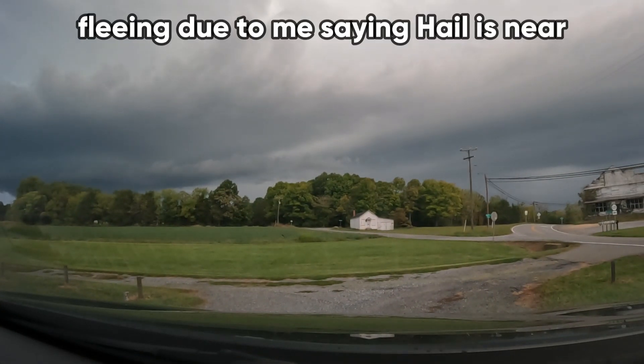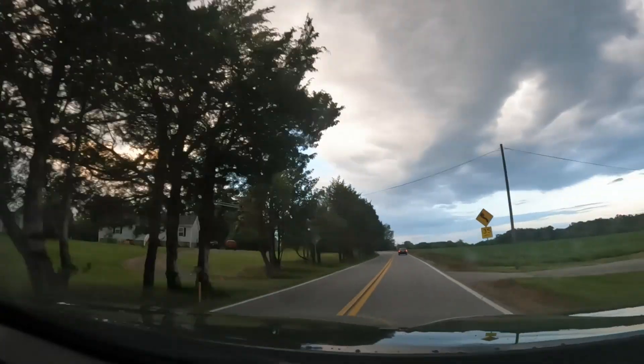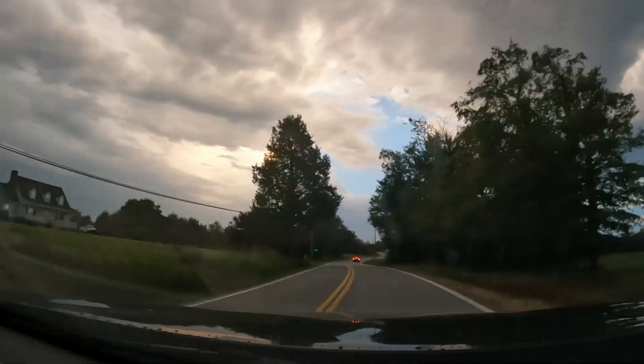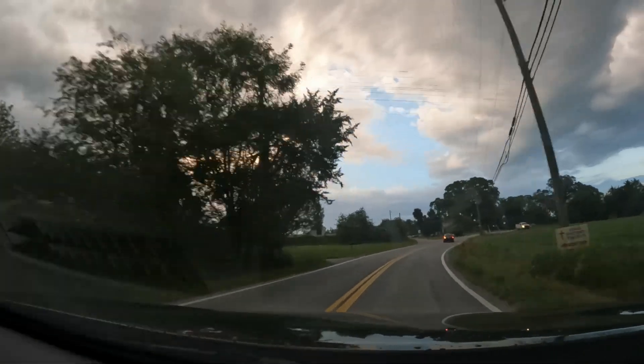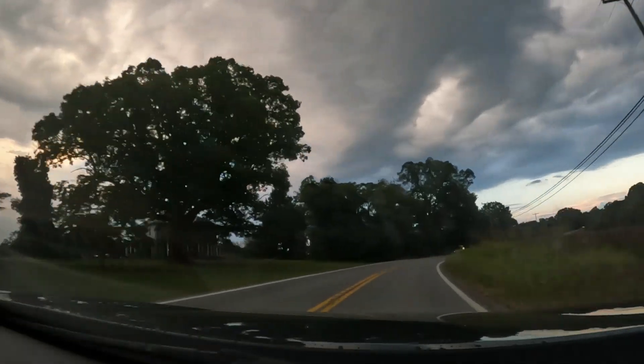That's right now. Stay on this road for about a minute and then we should be good. New severe thunderstorm warning — tornado possible, hail one inch, sixteen miles far woods.